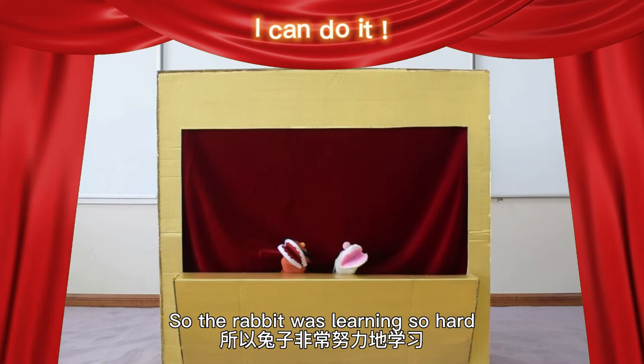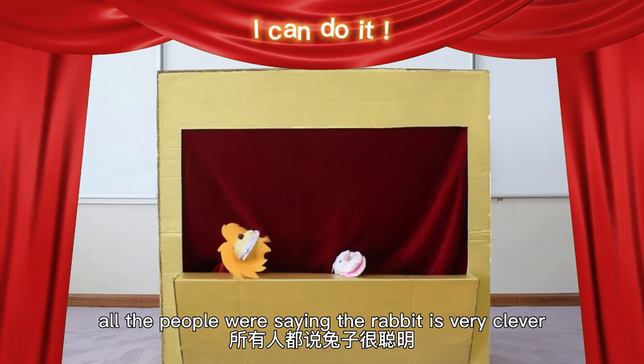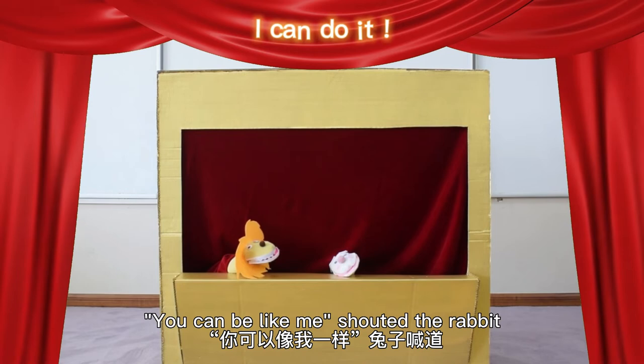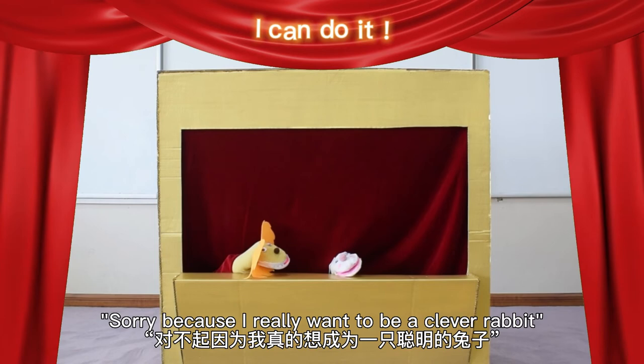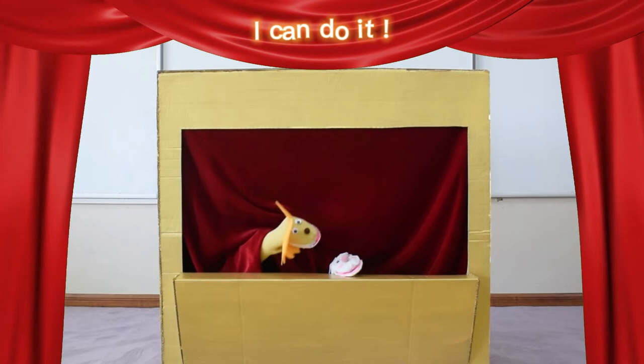So the rabbit was learning so hard because he wanted to be a clever rabbit. A few days later, all the people were saying the rabbit is very clever and the people were laughing at the lion. 'Try your best. You can be like me,' shouted the rabbit. 'No,' the lion shouted. 'Why did you do that?' said the lion. 'For me, because I really wanted to be a clever rabbit.' 'No, you cannot. If you do it again, I will eat you.' 'Okay,' cried the rabbit.